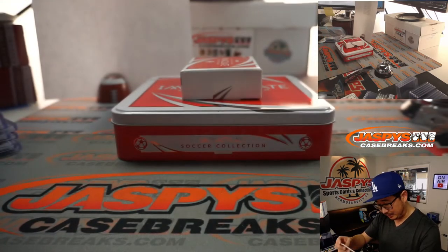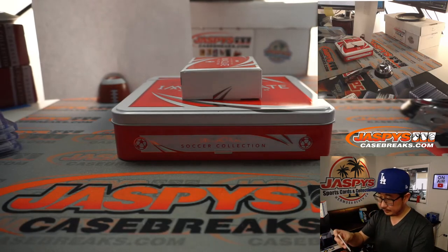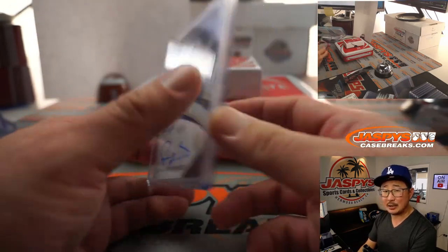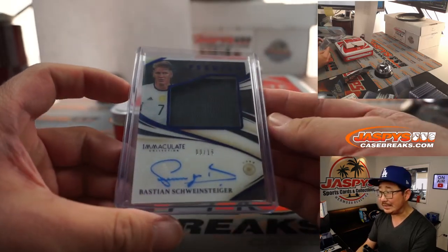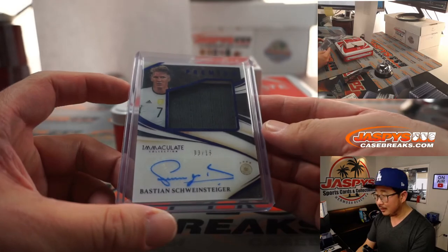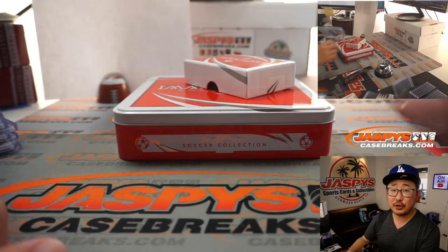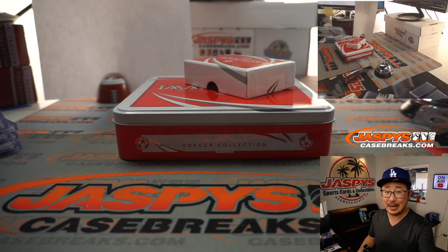Nice box — excellent penmanship from him. He could be a teacher, he could be a guest speaker at Jaspi's Autograph Camp. A lot of kids these days could learn a lot from the old wily veteran Bastian Schweinsteiger. And there you have it, ladies and gentlemen. I'm Joe for JaspisCaseBreaks.com. We've got more Gold Standard on the site, so check that out. I'll break some more footy with you next time. Bye-bye.